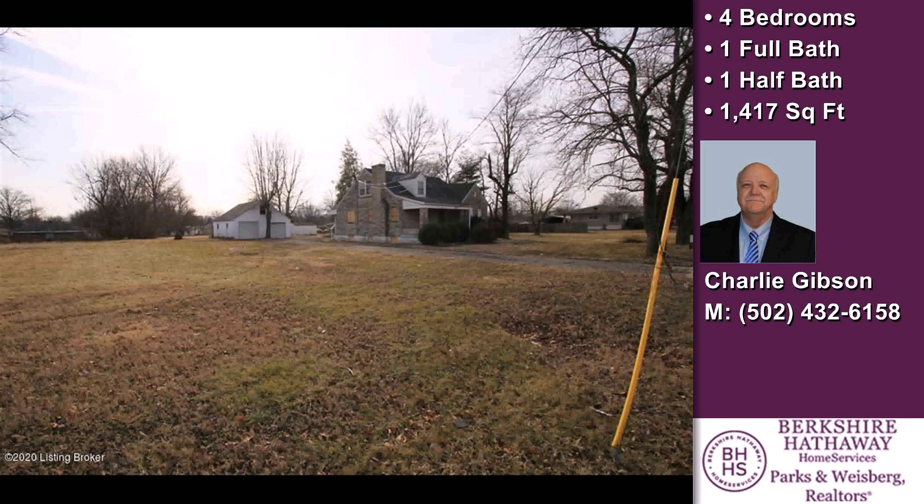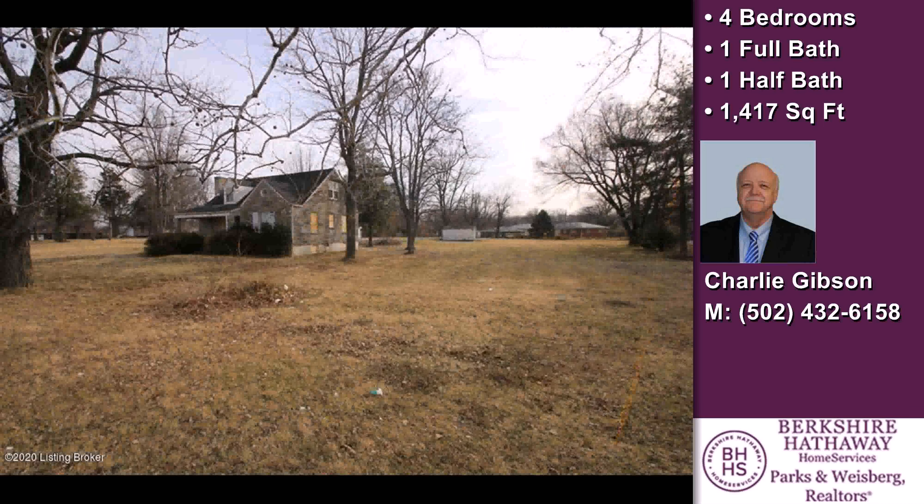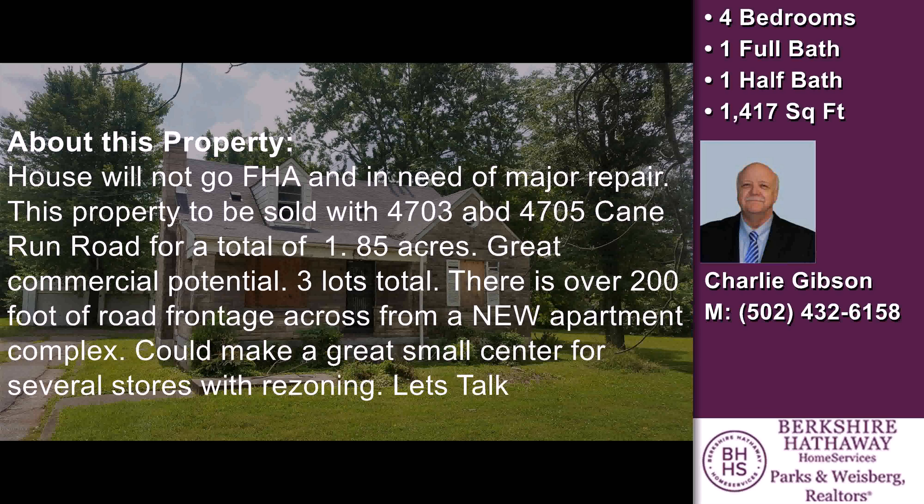The approximate square footage is 1,417 square feet. This property is represented by Charles Gibson with Berkshire Hathaway Home Association.